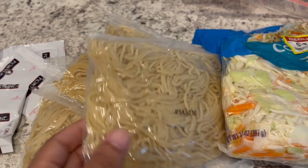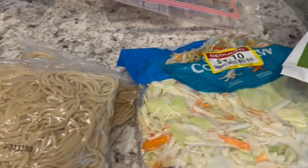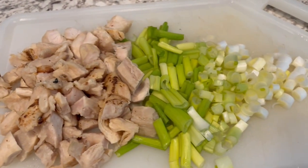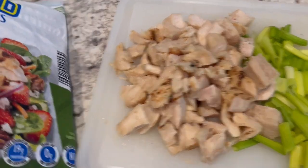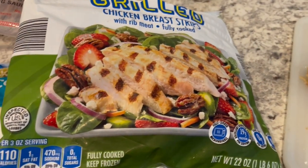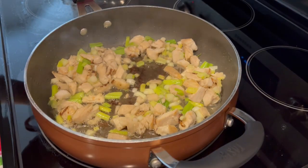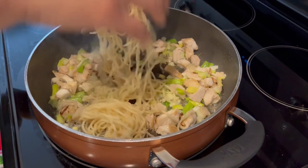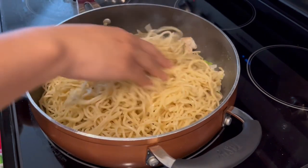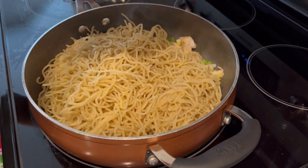I'm going to rinse these noodles — they're kind of stuck together — to unstick them. Just rinse them under some hot water. That's Harrison in the background. I'm going to add this coleslaw, some green onions, and chicken. This is fully cooked grilled chicken. I get this from Aldi, Kirkland brand, and I'm using about a third of this package. I've got my chicken and green onions going with some olive oil, and I'm putting the noodles in there. I'm going to let the noodles char a little bit, get a little brown, and then I'll add in the cabbage and those seasoning packets.